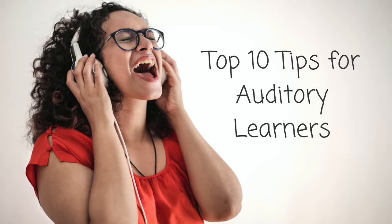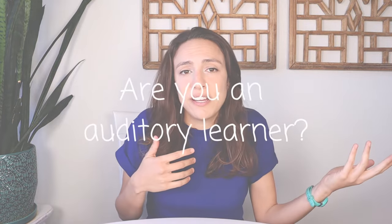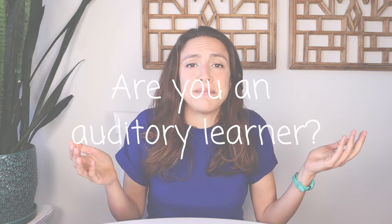Before I get into my top 10 study tips for auditory learners, I want to know about you — are you an auditory learner or maybe one of the other types? Let me know if this resonates and drop me a comment. Now, on to my 10 tips. I'm going to start with the one I think is best and will make the biggest difference.